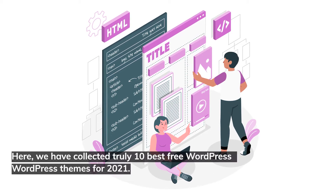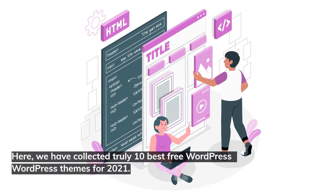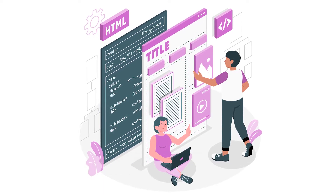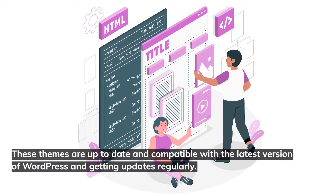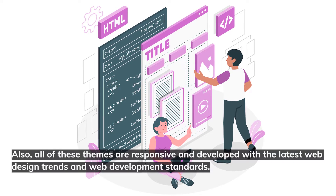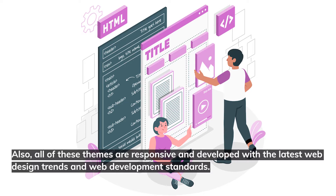Here, we've truly collected the 10 best free WordPress themes for 2021. These themes are up to date and compatible with the latest version of WordPress and getting updates regularly. Also, all of these themes are responsive and developed with the latest web design trends and web development standards.